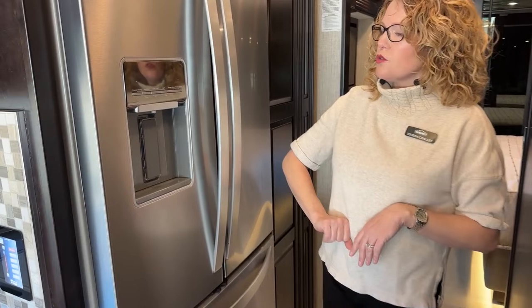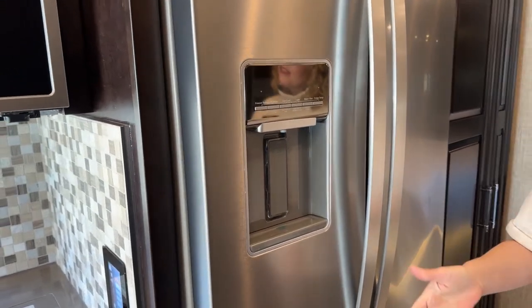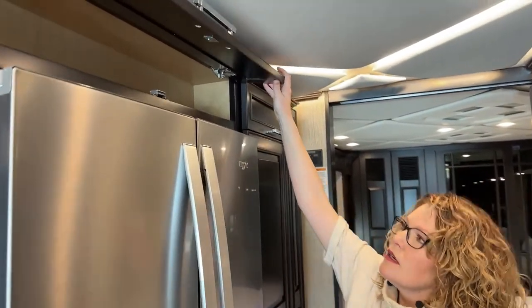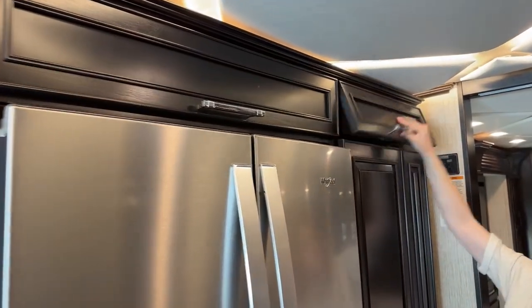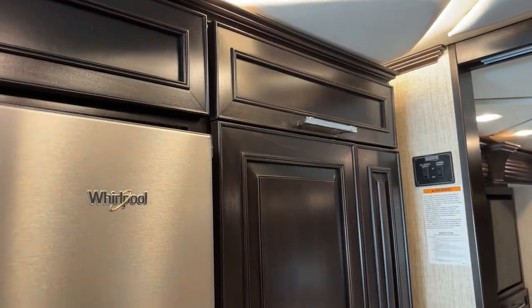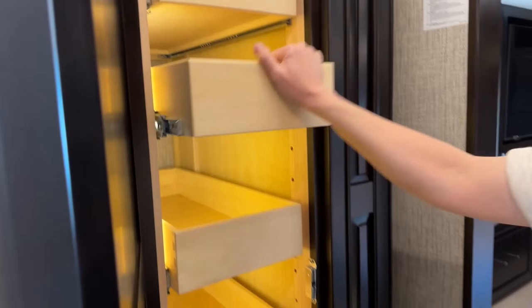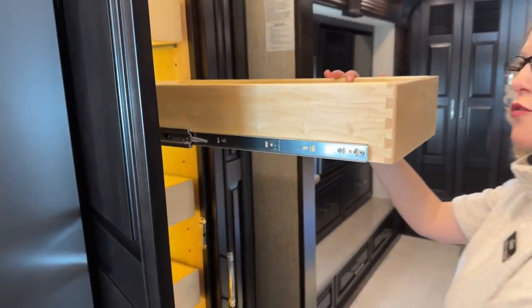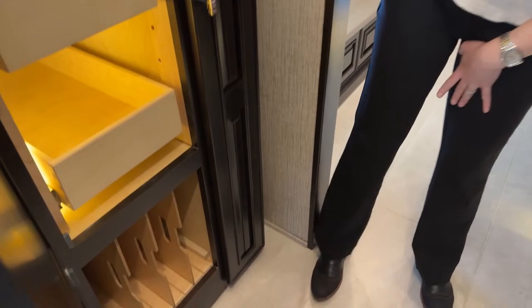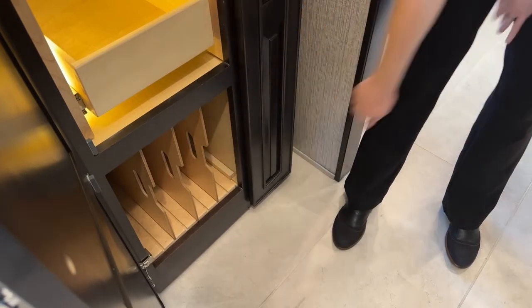We also have water right there in the door, and you can get to this easily when your slides are in. A little bit more storage up above here. Some of these you think, 'What could I ever put in there?' — believe me, you'll find something. Motorhomes always have a premium on storage. Some more full-extension drawers. Your pantry here has a really clever design at the bottom where these shelves can pull out and move, so you can put whatever size pans or baking dishes you desire.